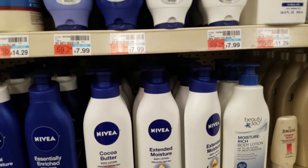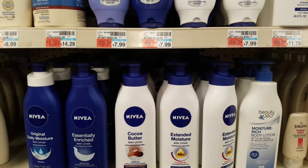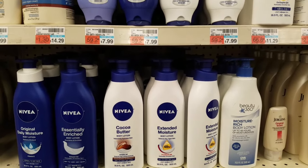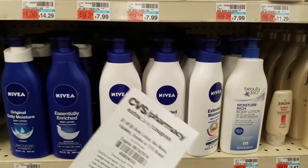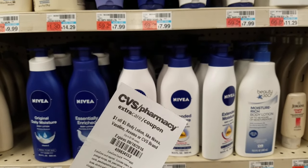I also have a $3 off $10 body lotion CVS coupon, which will bring my total to $5.98 for both after ECBs — a pretty awesome price. I also have a $1 off $5 body lotion coupon, so I'm going to see if they let me use it as well.